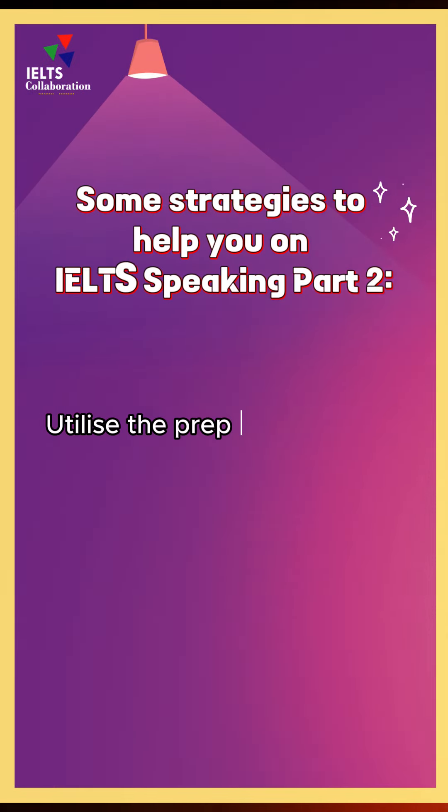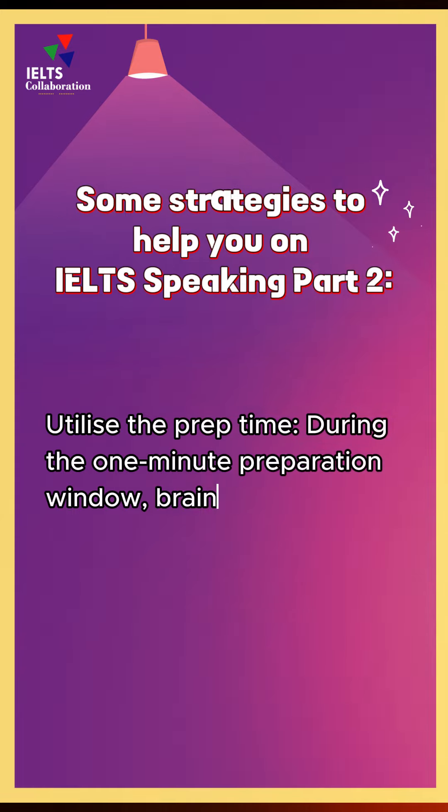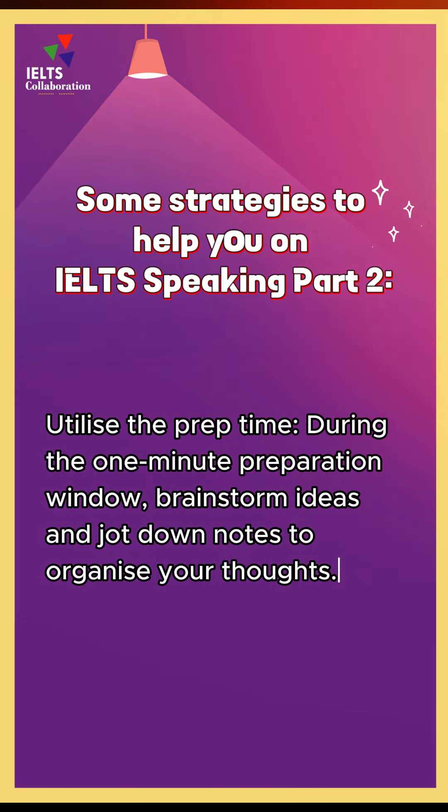Some effective ways to improve your IELTS speaking skills. Utilise the prep time. During the one minute preparation window, brainstorm ideas and jot down notes to organise your thoughts.